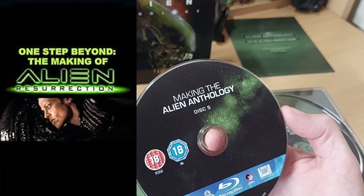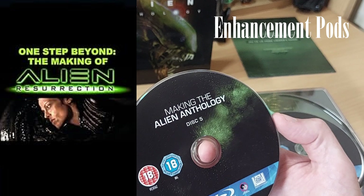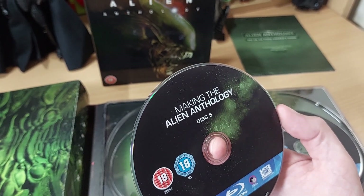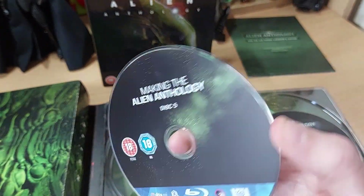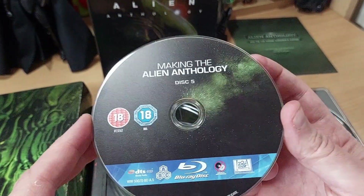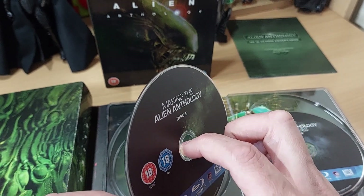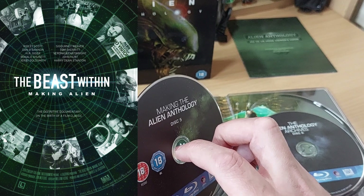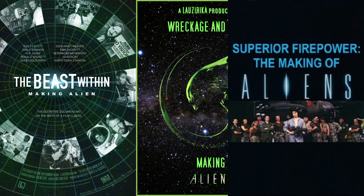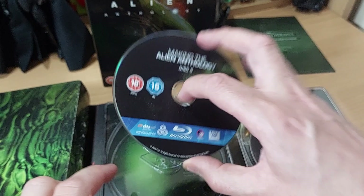For Alien Resurrection we get the documentary One Step Beyond: The Making of Alien Resurrection, which again runs for three hours and also has 75 minutes worth of enhancement pods. So we've got probably about 16 hours of making-of on this disc alone — that is insane. I don't know how many DVDs that would have taken back in the day. This is probably one of my favourite discs I've ever seen in my entire life. I would highly recommend you watch The Beast Within and Wreckage and Rage.